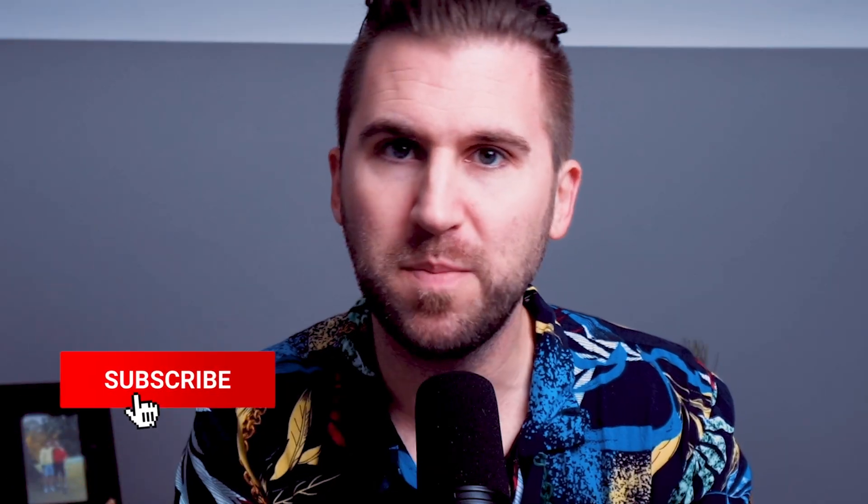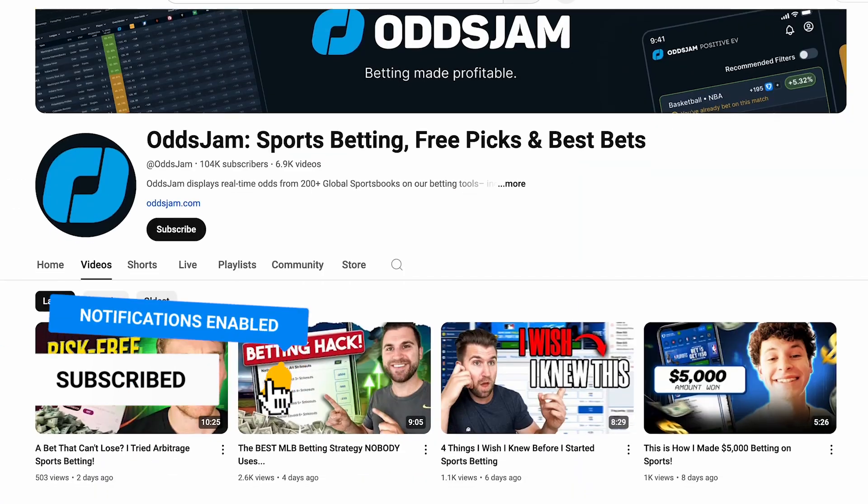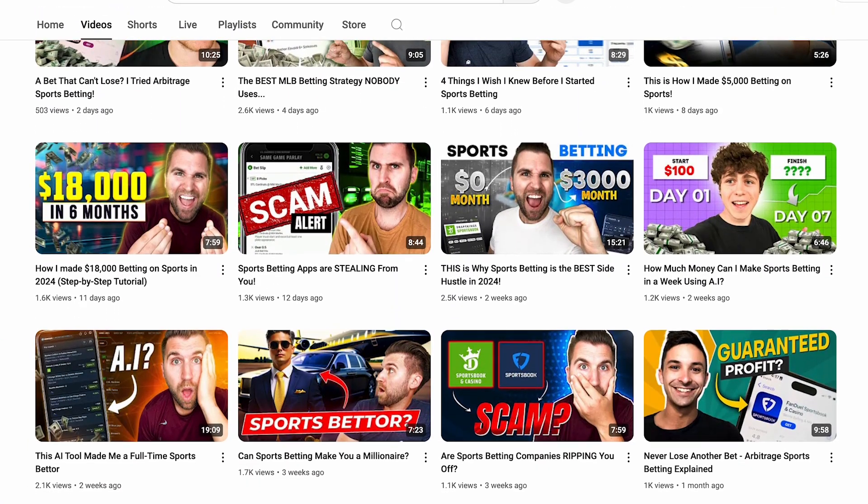Most beginning sports bettors don't understand these concepts, and it's the number one reason why they are consistently losing. I need you to smash that subscribe button if you want to beat the sports books. We upload videos every week teaching you how you can become a profitable sports bettor — the strategies, the tips — and you're not going to want to miss a video.